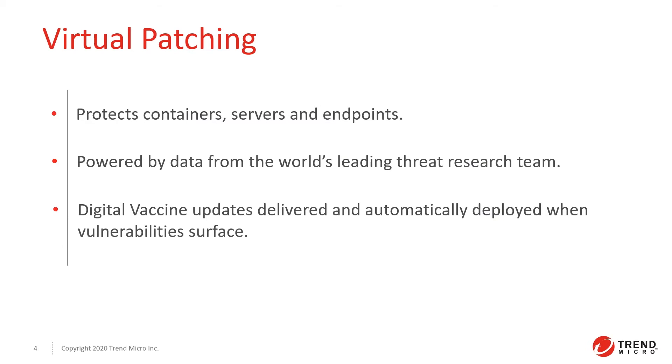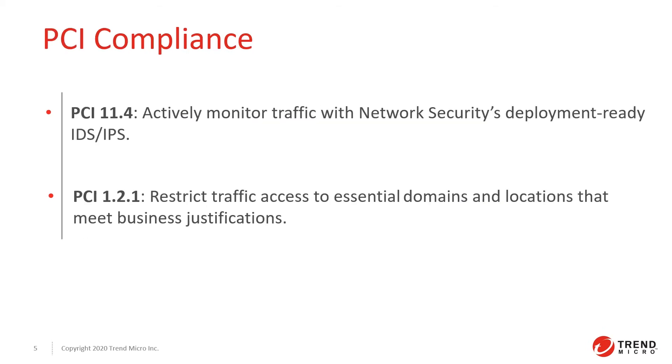There are several compliance requirements that are mandated by industry and government regulations. Network security assists with PCI compliance with features that help you actively monitor traffic, such as intrusion detection and prevention. You can also limit traffic flow to sites that meet business justifications with domain filtering.